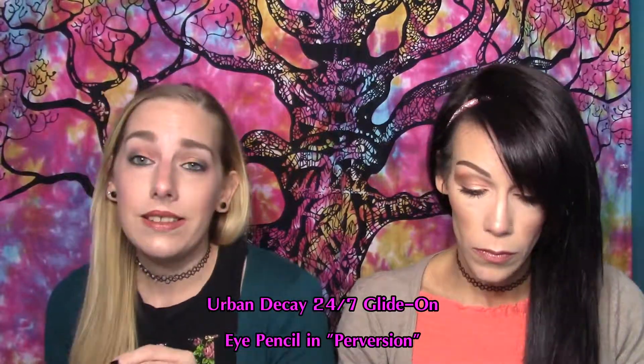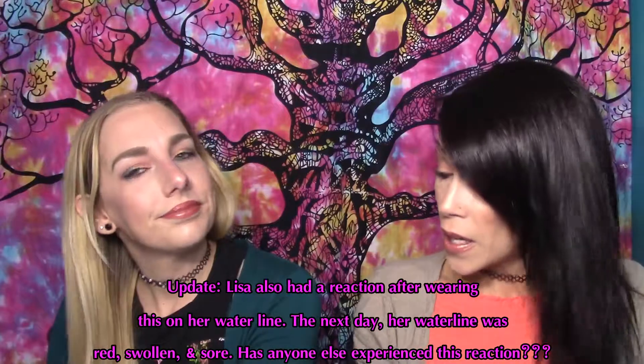Last thing we both got is the Urban Decay 24/7 Glide-On Eye Pencil in Ink, which is one of their black shades. I've had this pencil for a few years now. I wear contacts so I have issues using it on my waterline since it bothers my eyes. When you draw it on, it literally looks like ink with a slight sheen, then it dries down to nearly matte. Once it dries, it will not budge, but it does give you time to smudge it out.